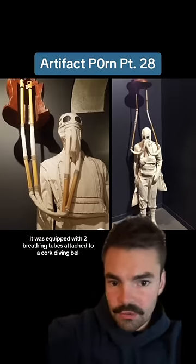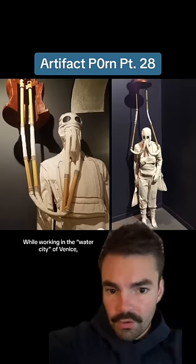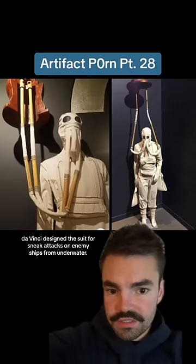It was equipped with two breathing tubes attached to a cork diving bell floating on the surface. While working in the water city of Venice, da Vinci designed the suit for sneak attacks on enemy ships from underwater.